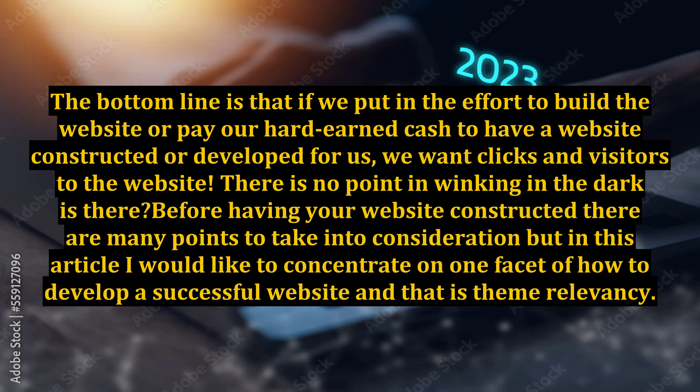The bottom line is that if we put in the effort to build the website, or pay our hard-earned cash to have a website constructed or developed for us, we want clicks and visitors to the website. There is no point in winking in the dark. Before having your website constructed, there are many points to take into consideration, but in this article I would like to concentrate on one facet of how to develop a successful website, and that is theme relevancy.